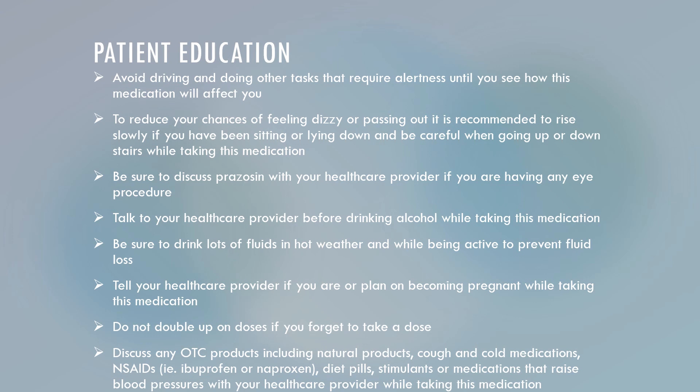Tell your healthcare provider if you are or plan on becoming pregnant while taking Prazosin. Do not double up on your doses if you forget to take a dose. Discuss any over-the-counter products, including natural products, cough and cold medications, ibuprofen, naproxen, diet pills, stimulants, or any other medications that may raise your blood pressure with your healthcare provider while using Prazosin.